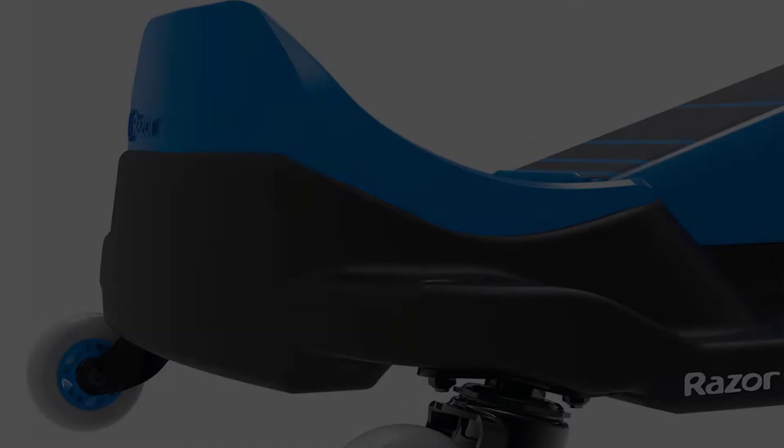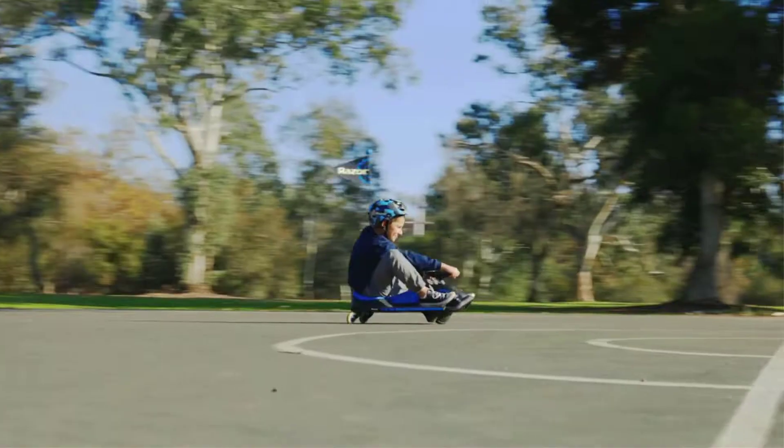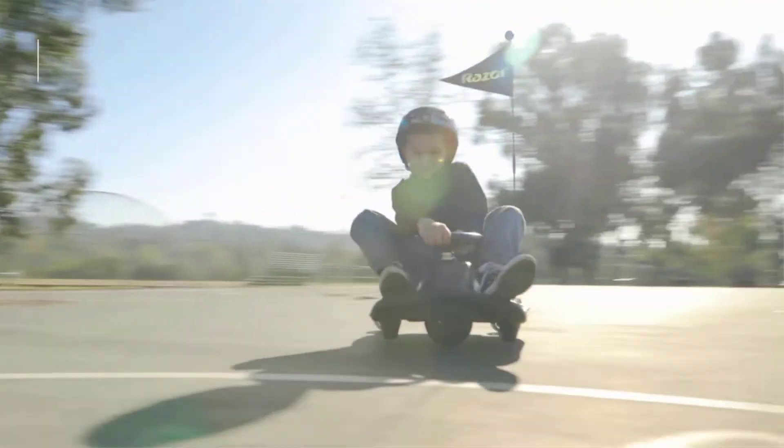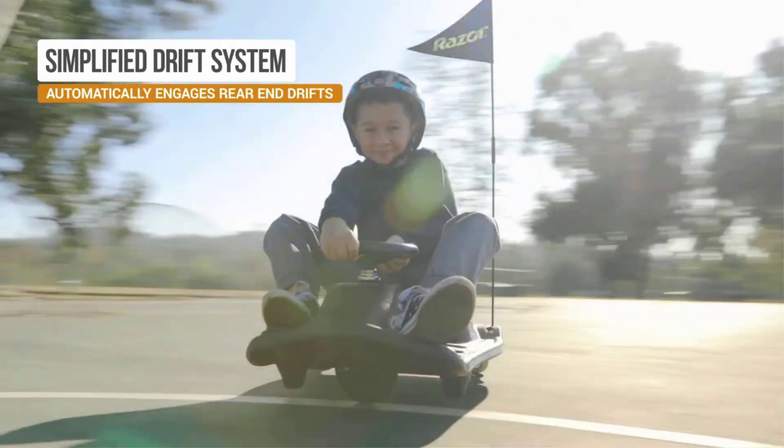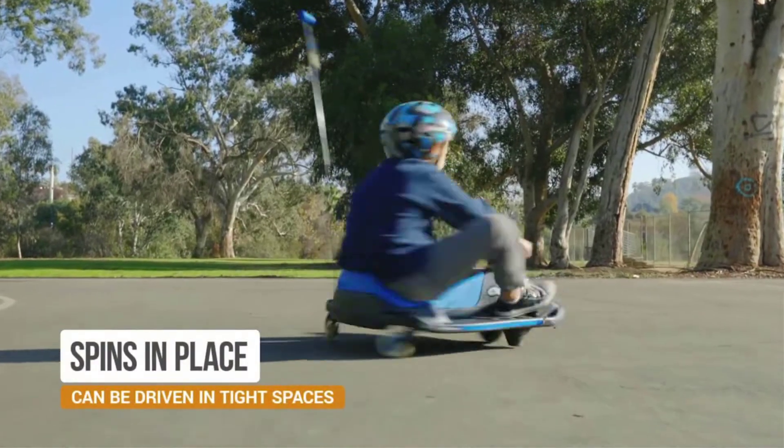Regardless, your child should always wear a helmet when riding any go-kart and should never ride without adult supervision. It comes ready to go out of the box, meaning you don't have to assemble the kart at all.